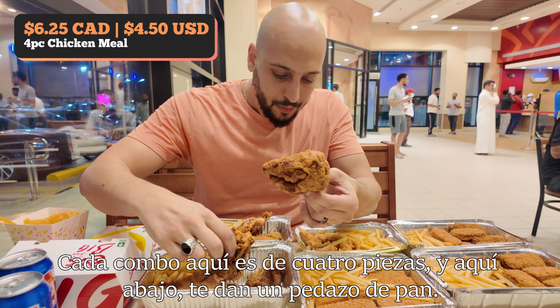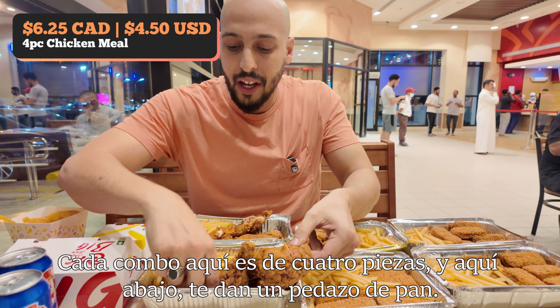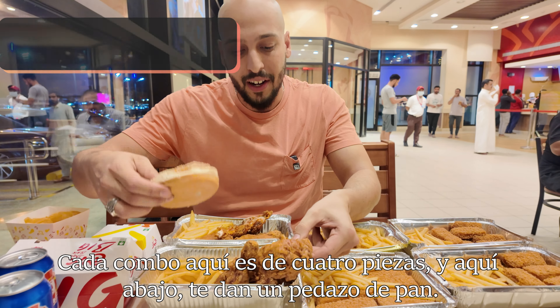Each combo here is a four-piece, and under here they give you a piece of bread. So what you're supposed to do is take some bread, take some chicken, and eat that with the bread, or just peel it apart and throw it in there.